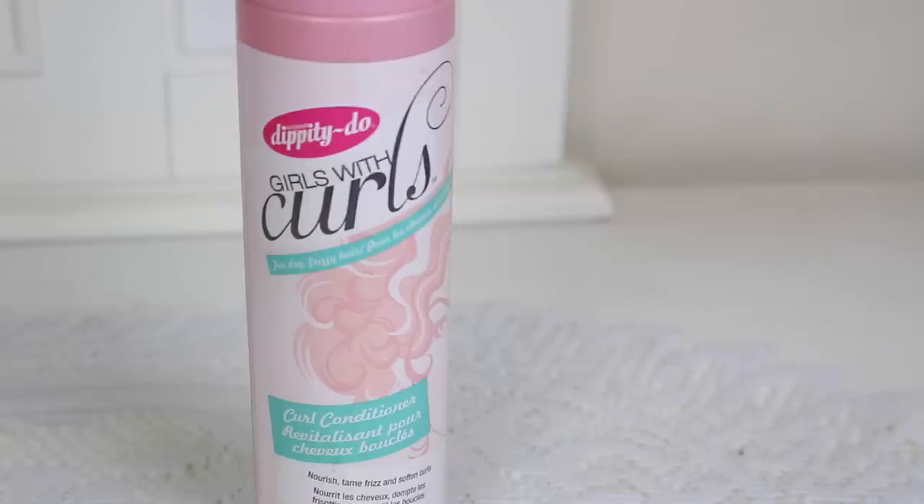Speaking of Dippity Doo Girls with Curls, this is their curl conditioner — 13.5 fluid ounces. It smells really good. It does contain silicone and I find it decently moisturizing in the shower, but the second I rinse it off my hair doesn't feel quite as good. It kind of coats the hair and gives the illusion that it's really working and moisturizing, but I would just stick to the styling products of this brand.